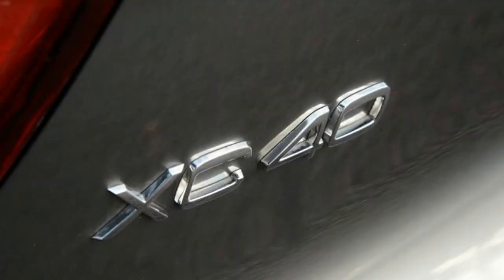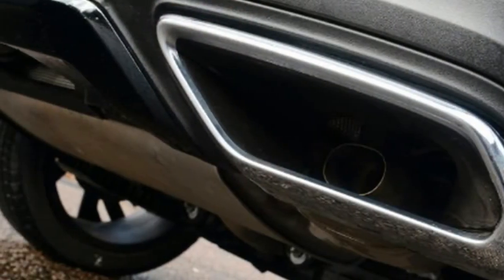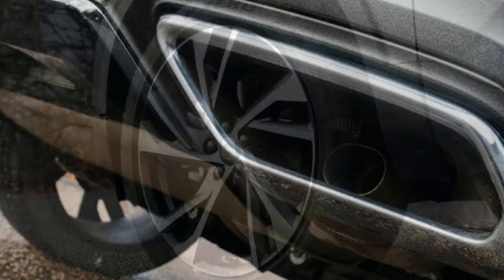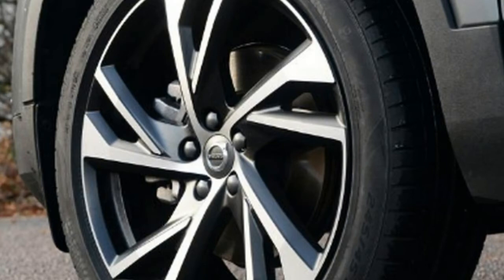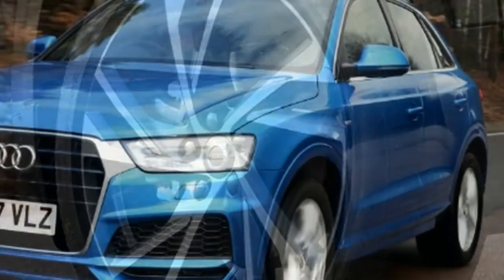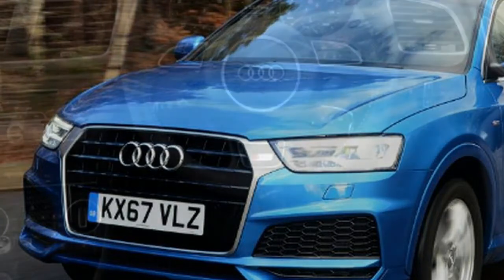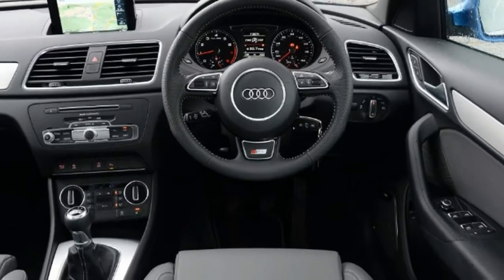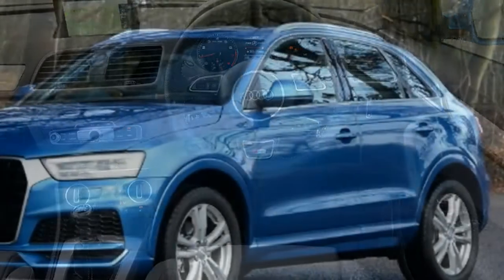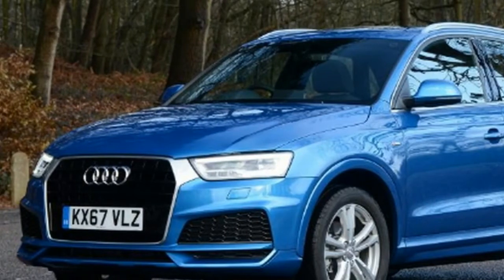Volvo XC40 specs: Model — Volvo XC40 D4 AWD R-Design. Price: £34,655. Engine: 2.0-litre 4-cylinder turbo diesel, 187bhp. 0-60mph: 8.2 seconds. Test economy: 36.6mpg. CO2: 131g/km. Annual road tax: £140.